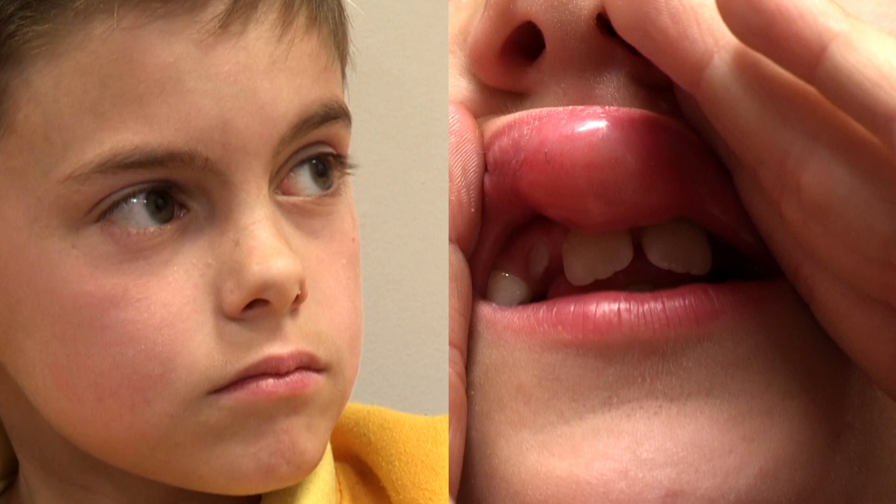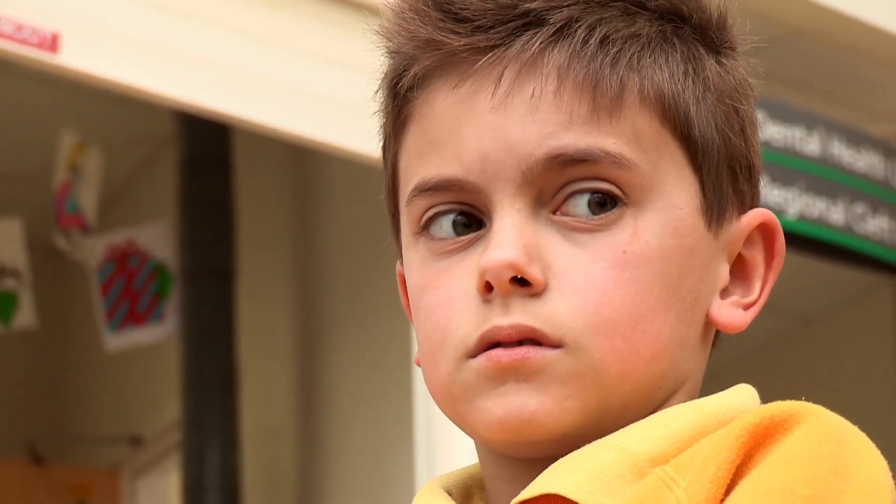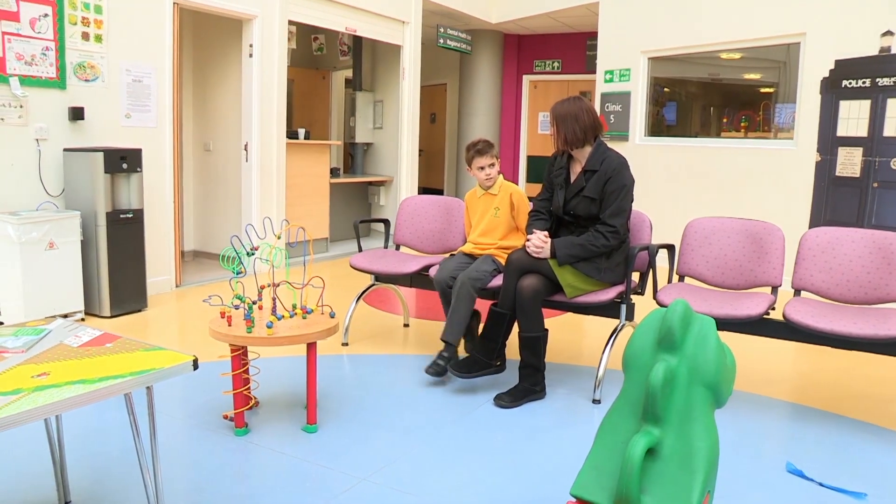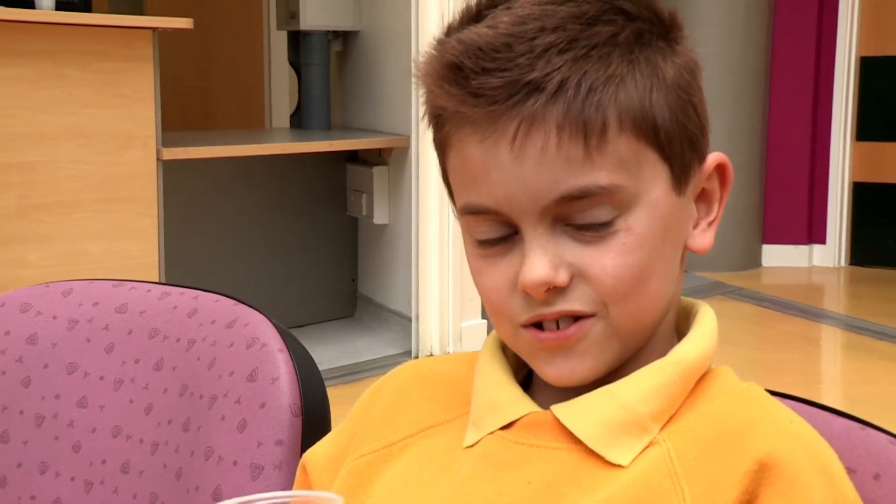The cause of his mega mouth is still a bit of a mystery. Max is allergic to peanuts and white fish, but he hadn't eaten either of those things that day. However, Max has a theory — Mum's in trouble. He thinks his mum was eating nuts and touched him on the face, and his mum admits she does eat nuts at home, but keeps them out of his way.